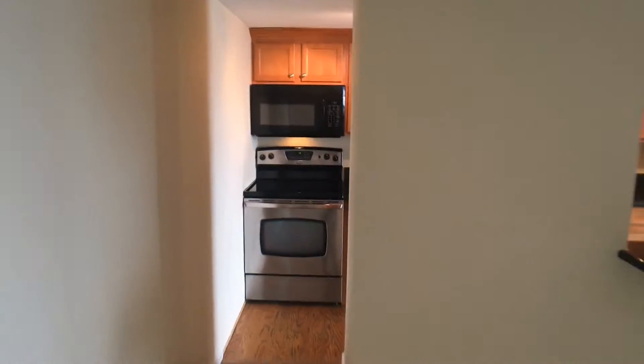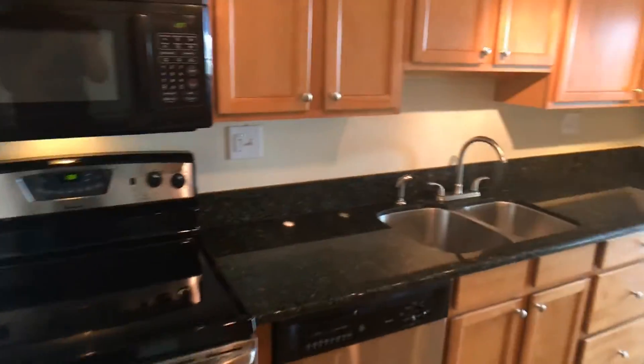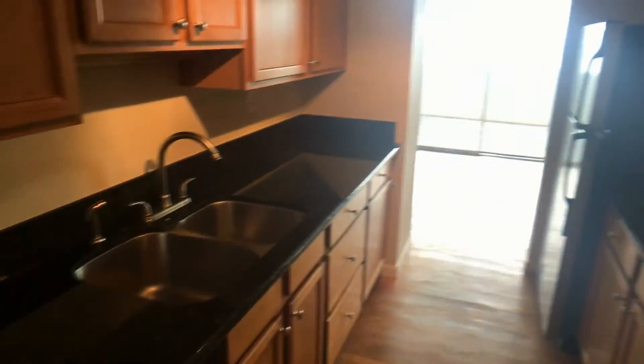We now make our way into the kitchen — stainless steel appliances and nice granite countertops.